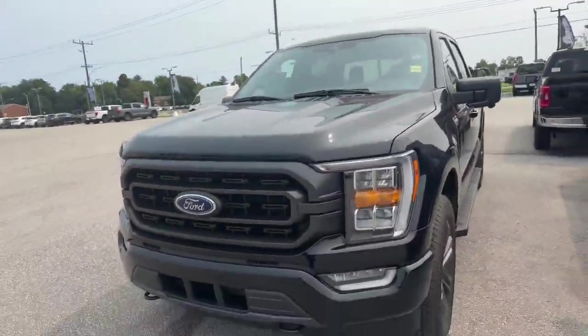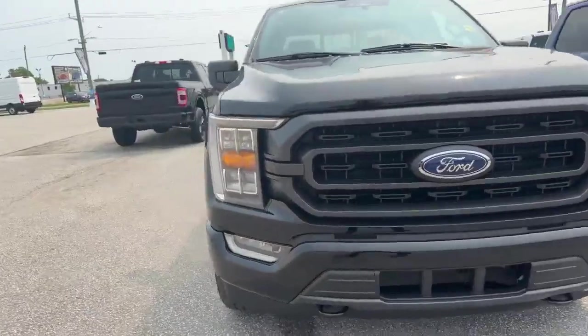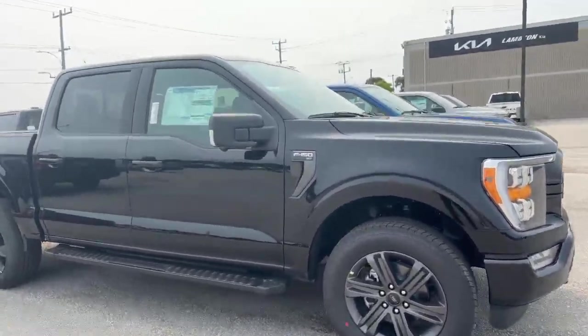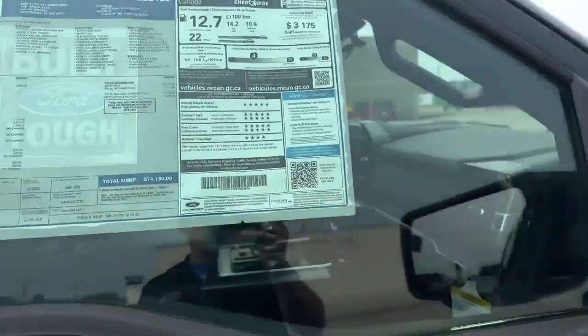This is the Black Sport Ford F-150 XLT. This has the 5 liter engine. You can see it has the big 20 inch rims and tires. Take a look real quick here at the window sticker — you do have the 360 camera option as well.